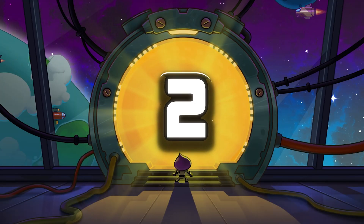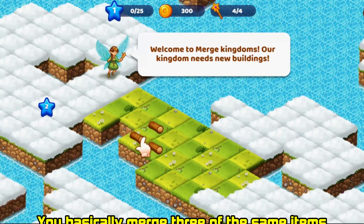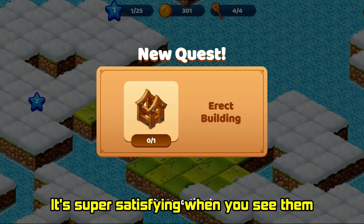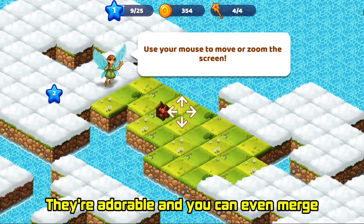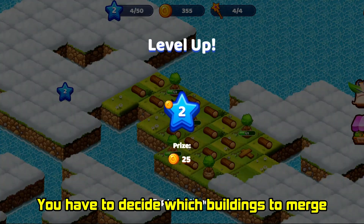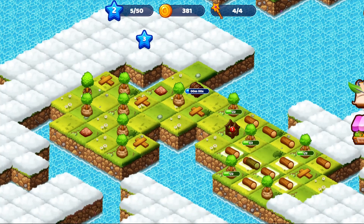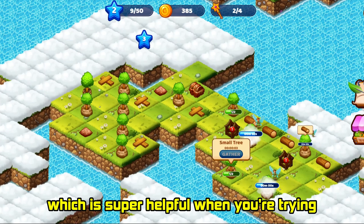And now for number two, we have Merge World. This game is just pure, relaxing fun. You basically merge three of the same items, creating buildings. It's super satisfying when you see them transform, and these little fairies help you build — they're adorable and you can even merge them to make them more efficient. What I really like is the strategy involved. You have to decide which buildings to merge and when to submit them for rewards. It's not just mindless merging. And these rainbow flasks act as wild cards, which is super helpful when you're trying to complete a merge.